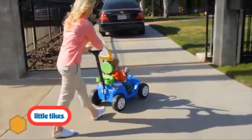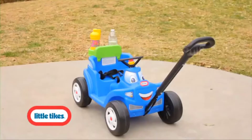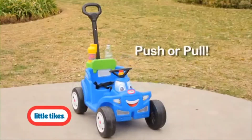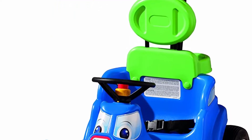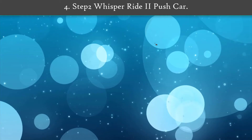The car also includes a working horn, two cup holders, a zippered storage space, and a seat belt. The durable tires provide a smooth, quiet ride inside or out. This is better for younger children who are less mobile.